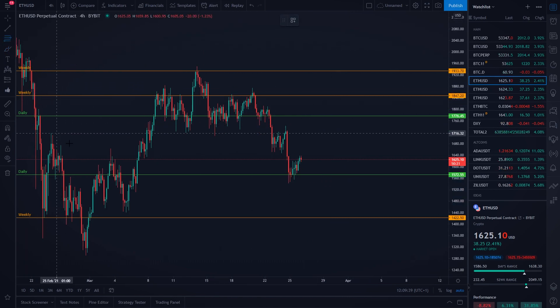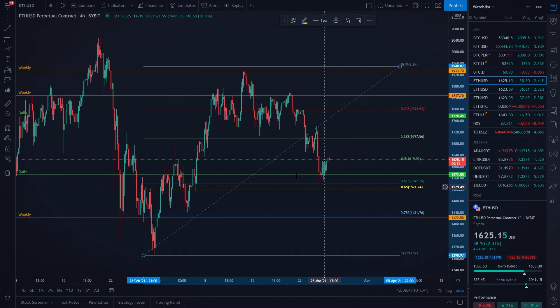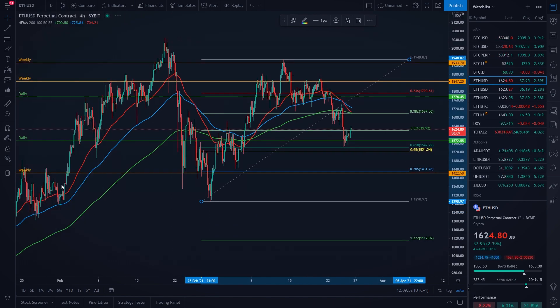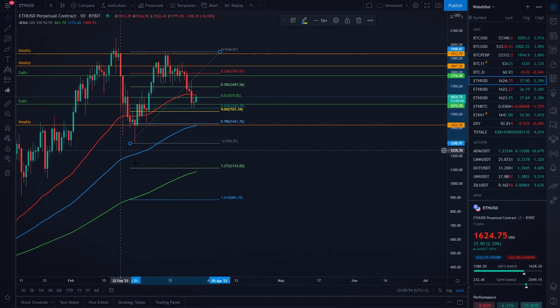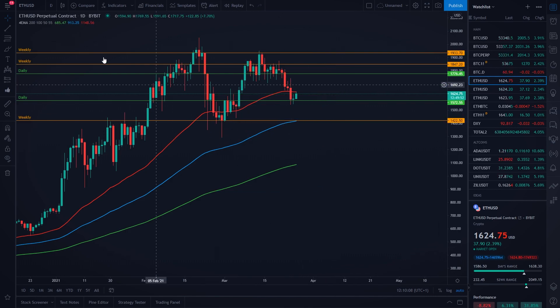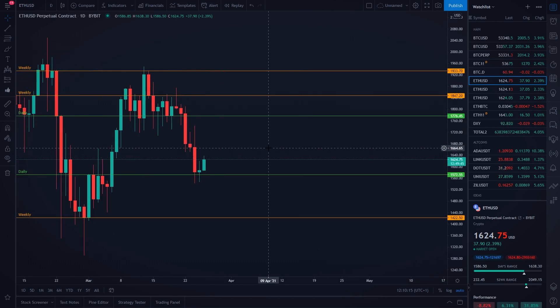If you go with the Fibonacci retracement tool from the bottom of the move to the top of the move, the 0.786 Fibonacci level is also very nicely aligning with our weekly support level. And also on the daily time frame, our 100 exponential moving average is very nicely aligning with our weekly support level around $1,422 USD. And because of that, we have a very nice support level right here for Ethereum at $1,431 USD, which would definitely be a very nice take profit area if we are going to move to the downside in the next couple of hours.